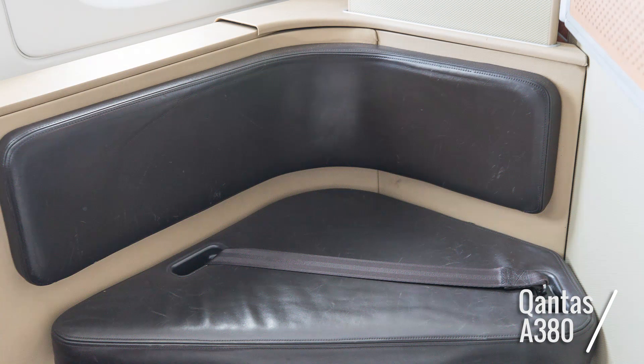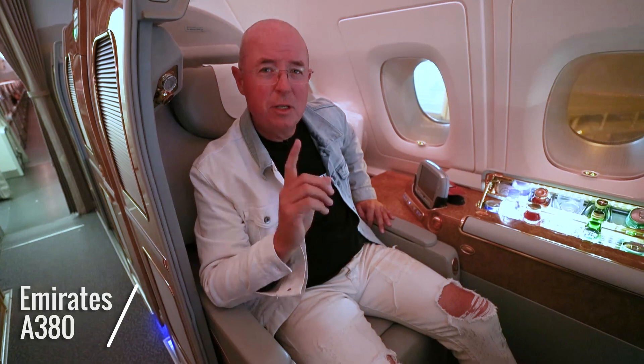Both seats are comfortable in fully flat mode and sitting upright. The Emirates seat is a little bit wider at the shoulders, but down the bottom it tapers to a V, which tends to annoy me. The Qantas seat is the same width from top to bottom, although at the bottom it does dip down a couple of degrees. You can get around that discomfort by grabbing a spare mattress and bunking it up a little bit.